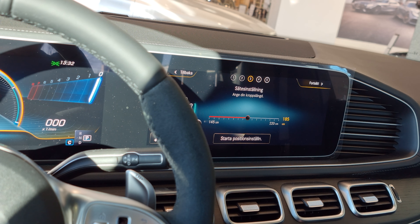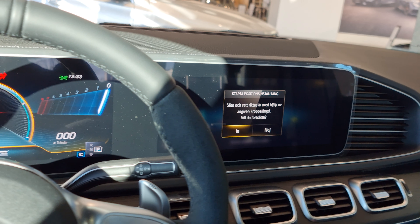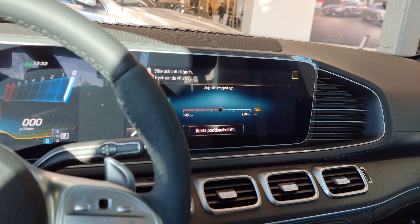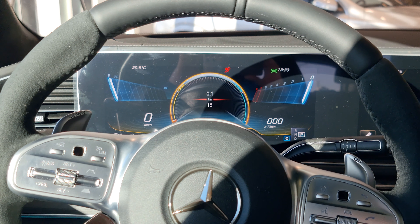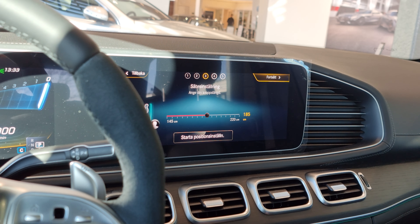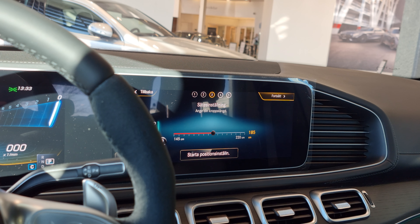That's pretty cool that it adjusts your seating — you put in your height and maybe your weight as well. Pretty cool.